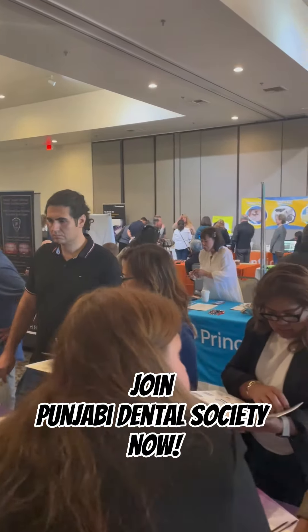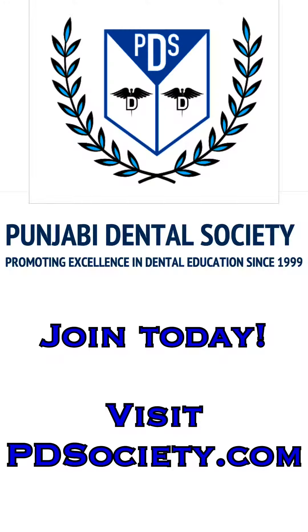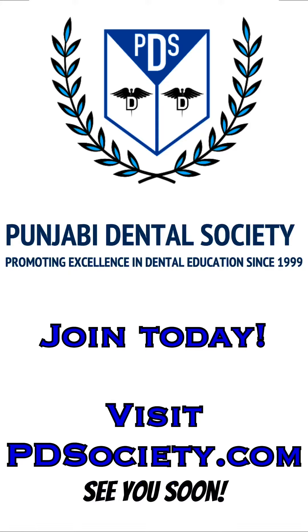So join Punjabi Dental Society now by going to PDSociety.com. See you soon!